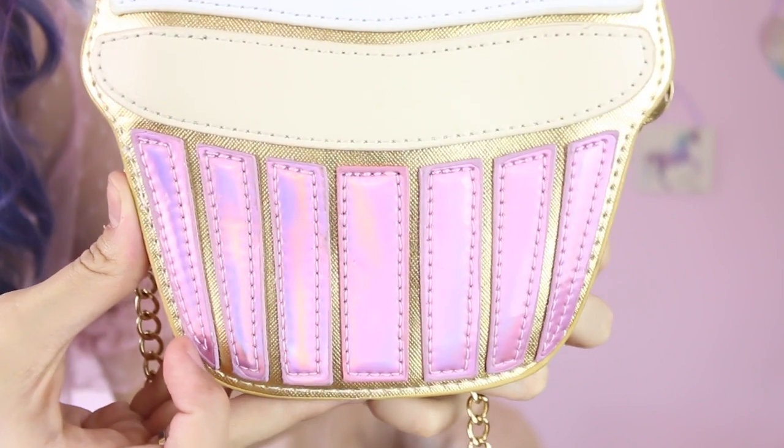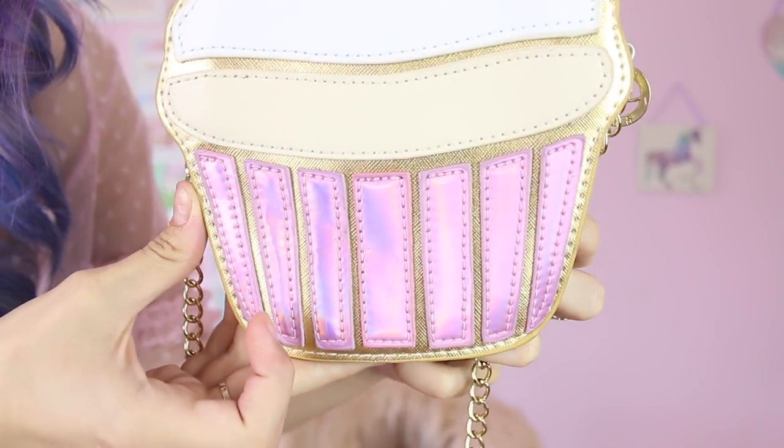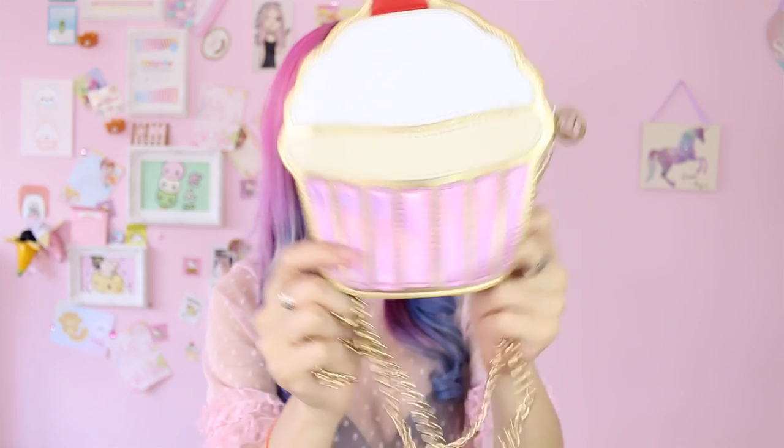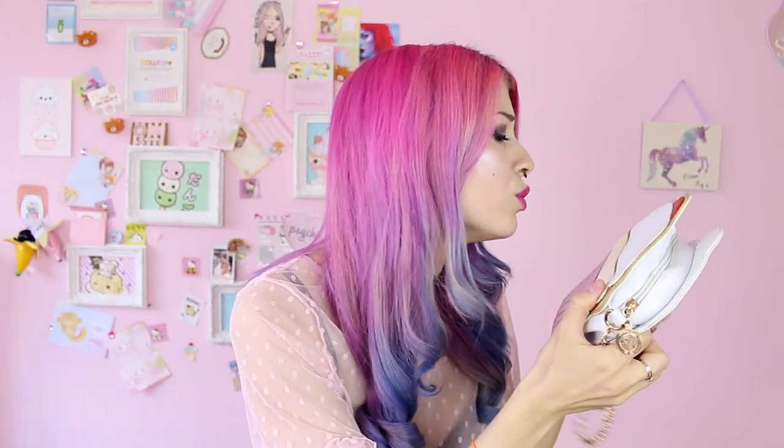Let's move on to my favorite bag on the planet. Isn't it the most beautiful thing you've ever seen? It's a bag shaped as a cupcake — seriously, do you really want anything else in your life apart from this? And this pink part here is holographic, which makes it even more amazing. Very comfortable and practical for your everyday life. Not a lot of space — just my hand — but I guess you could bring your phone. It's worth it because it's so pretty. Mommy loves you so much!